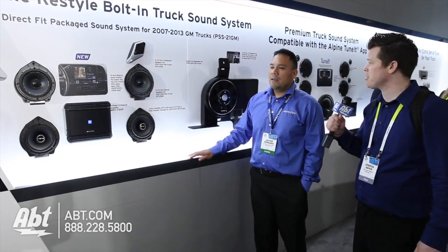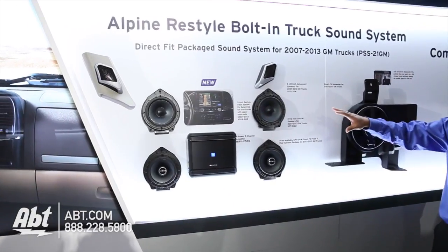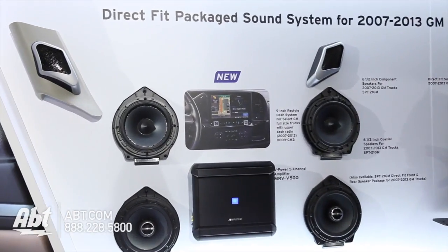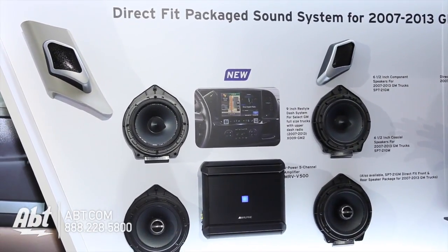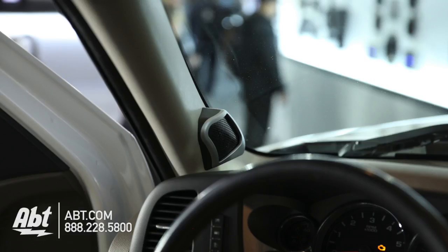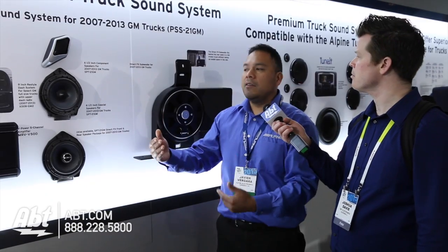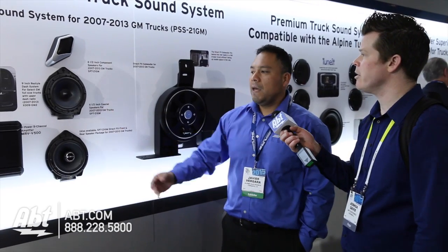What we have here is a complete bolt-on system. We have redesigned the tweeter location, and if you look over on this side, we redesigned the tweeter pods for better imaging. They actually face now towards the driver or towards the passenger side instead of facing the windshield like the factory does. So you get much better sound than what you did from the factory system.